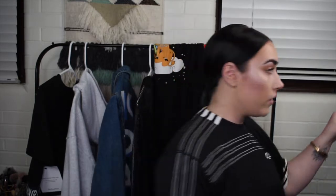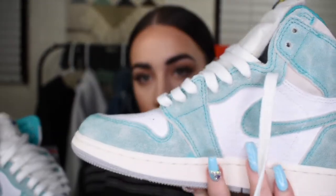The last pair is also a Jordan 1 — the Turbo Green. I have yet to wear these because it's been raining. He told me they didn't have these in my size and I was heartbroken because I'm obsessed with the color and how they look. They look a little distressed and they come with two different lace color options. I'm going to keep white just because I'll be rocking Barney on my shoes.